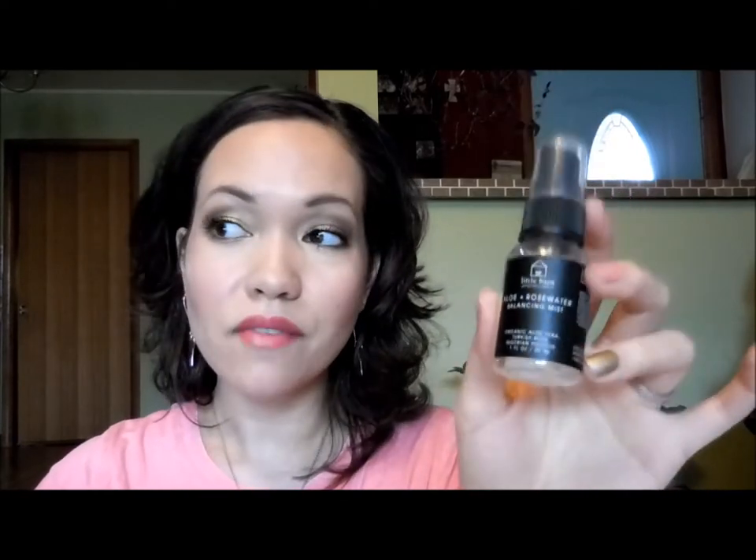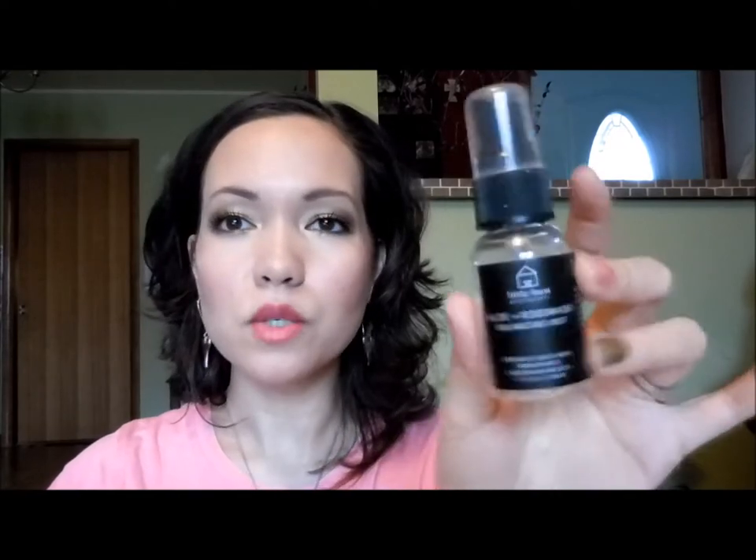The first product is by Little Barn Apothecary — this is their Aloe and Rose Water Balancing Mist. I got this in a Petivore box, so I have this little 1 ounce bottle, but it's available for purchase. On the Petivore website they have a 2 ounce bottle for $16, and then the 4 ounce full size in a glass bottle for $32. They say this is a supercharged, replenishing, and nourishing facial mist with added benefits of natural botanicals: rose, aloe, hibiscus, and witch hazel.